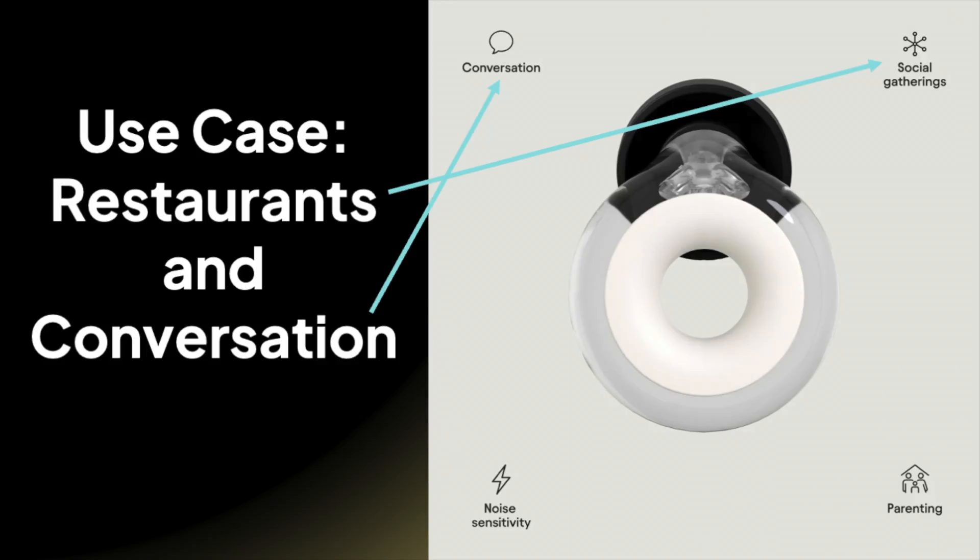Restaurants and conversation. I wore these to a pretty loud Italian bar and restaurant, and levels at some point got up to 89, 90 dB. The Engage earplugs made everything much more comfortable, but the occlusion effect was so bad that when I was talking, it made it really difficult to keep them in my ears.